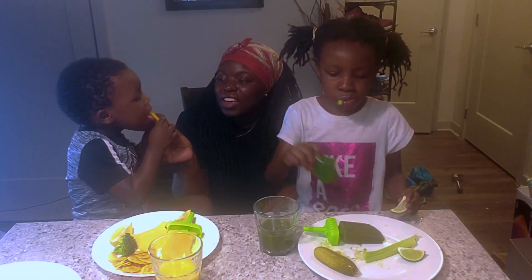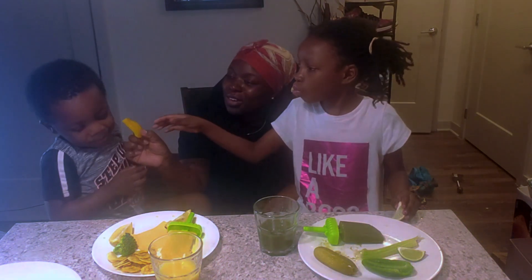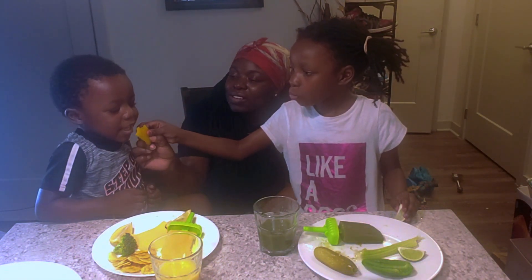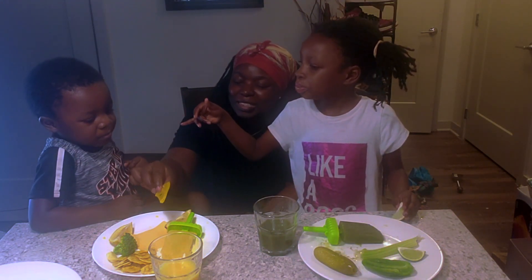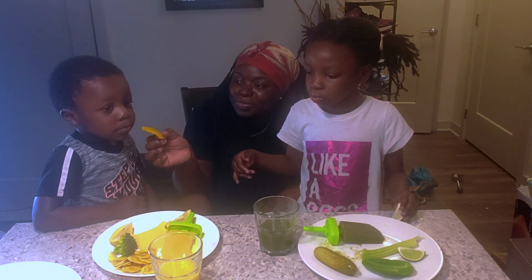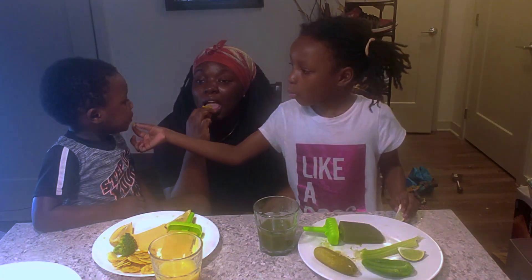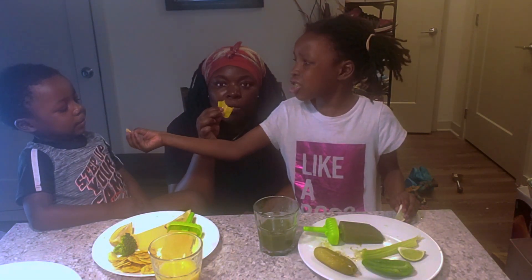Wait, I like it! Me too! Lick it — it's good. Take a bite. You like it? Mm-hmm. You want more? I like it. I like it too. Take some ginger. Take a bite.